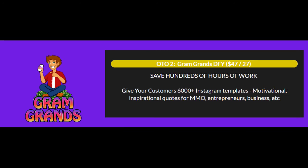Upgrade number 2 is the Gram Grans Done For You at $47. Save hundreds of hours of work with this upgrade. Get over 6,000 Instagram templates with motivational and inspirational quotes in the make money online, entrepreneur, and business niche.